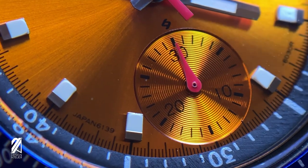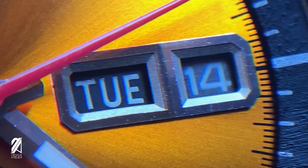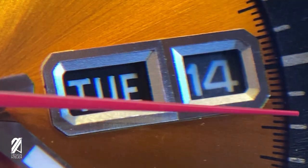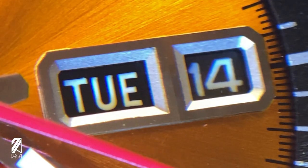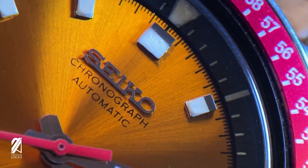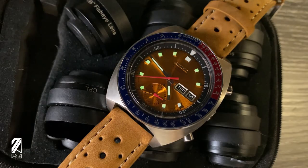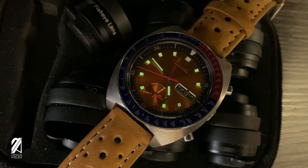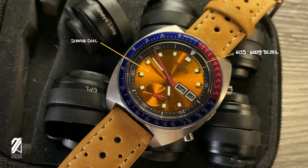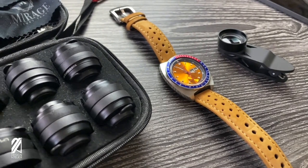Seiko really went the extra mile here with the applied markers and Seiko logo — a gorgeous detail that matches well with the hands and framed windows. The radial finish on the sub-dial is juxtaposed against the sunburst treatment of the rest of the surface. Equally pleasing is the polished day-and-date window that's also angular for visual interest. The subtle brushing on the day aperture is really cool — light play is just amazing for this vintage piece. Without any light though, the lume will still work on this cobbled-up piece.